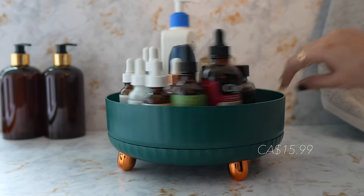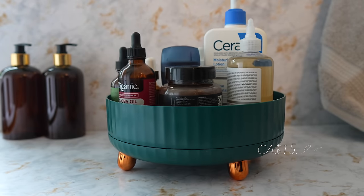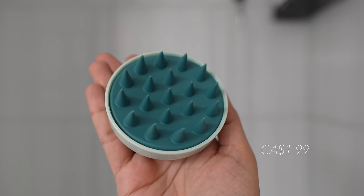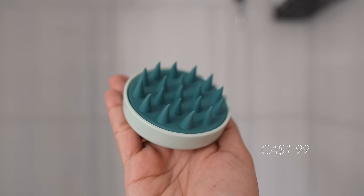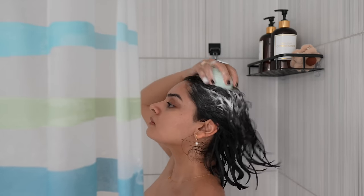With this 360-degree rotating cosmetic storage box, I can now organize all my skincare in one place. Plus, it looks incredibly chic. And these multi-purpose silicone brushes were on sale for a dollar. You can use them for scalp massage or washing your hair. They are very soft and gentle.